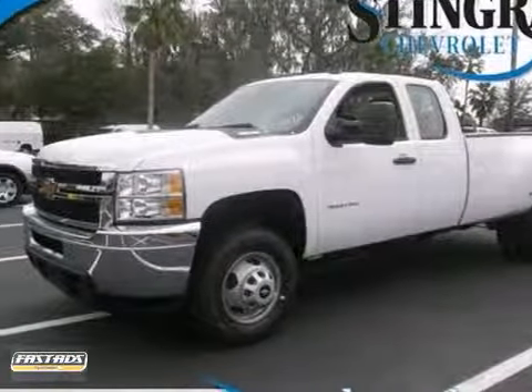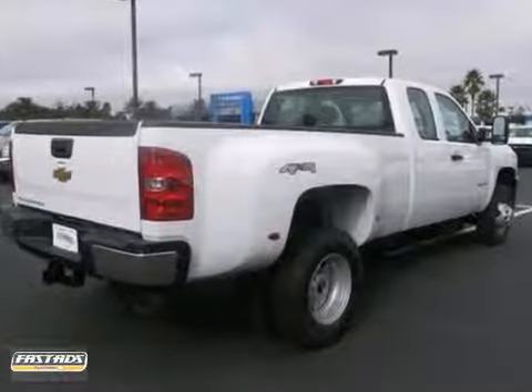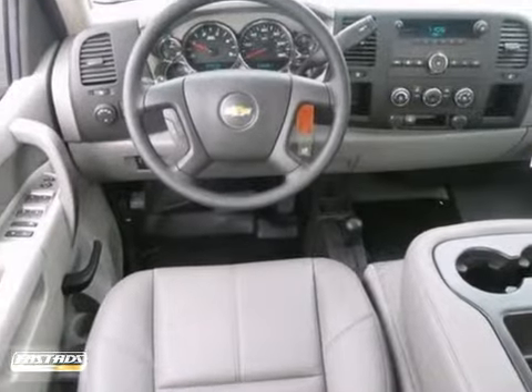If you're looking for a reliable truck, none better than this 2013 Chevrolet Silverado CK 3500. When you get behind this wheel, you'll know it's time to take it to work.